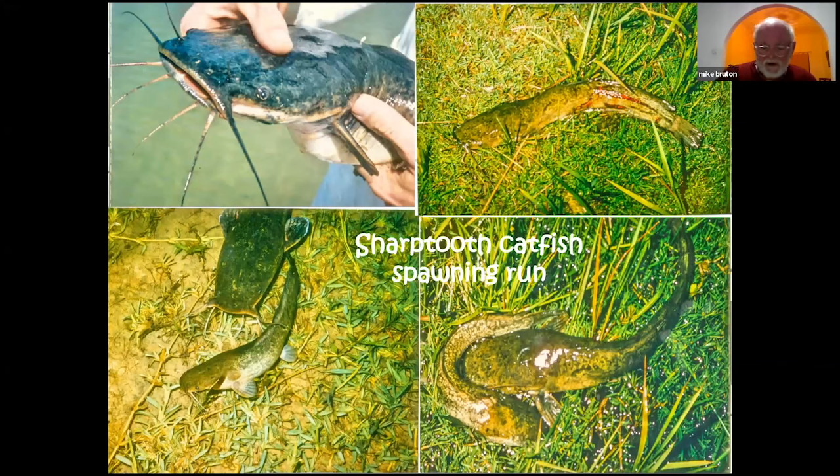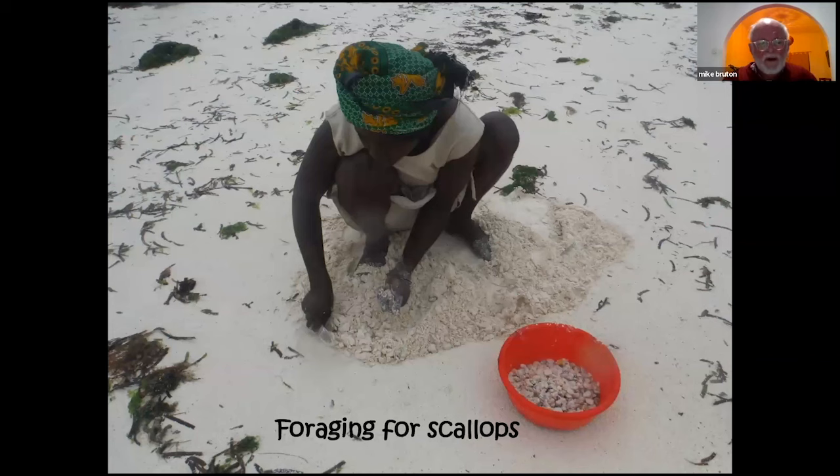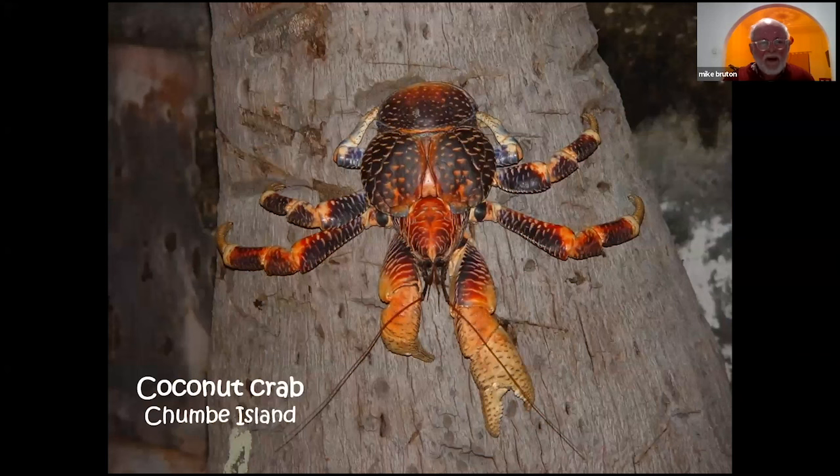I was the first scientist to document the spawning runs of the sharp-tooth catfish in Lake Sibaya in detail, but when I talked to African fishermen, they already knew all of this — they could tell me much more about the spawning runs than I had discovered through my own research. Harvesting of aquatic organisms including plants starts at a very basic level — harvesting water lily bulbs by hand, foraging for scallops on the beach in Zanzibar, and even catching coconut crabs by hand.